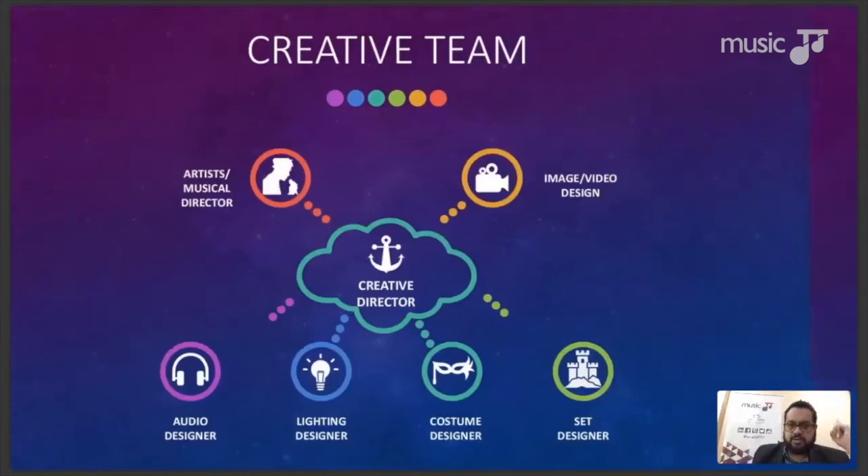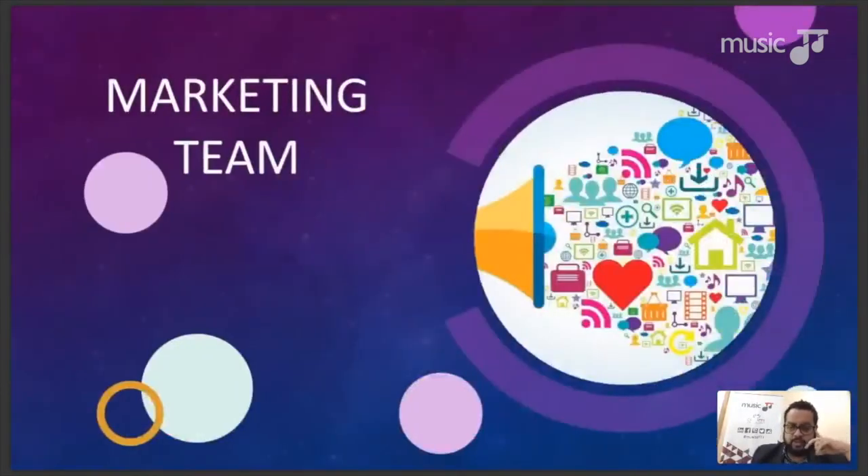The marketing team is central to the production. Usually it's made up of a promoter and a committee. Without marketing you can't have a show, because without an audience you can't have a show. The marketing team communicates to the audience about the event, and typically involves marketing experts and a committee of well-networked people.